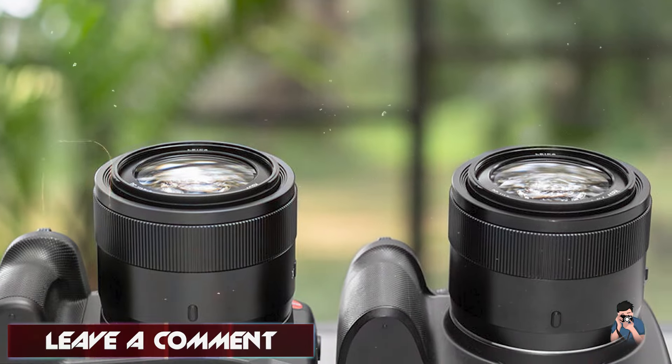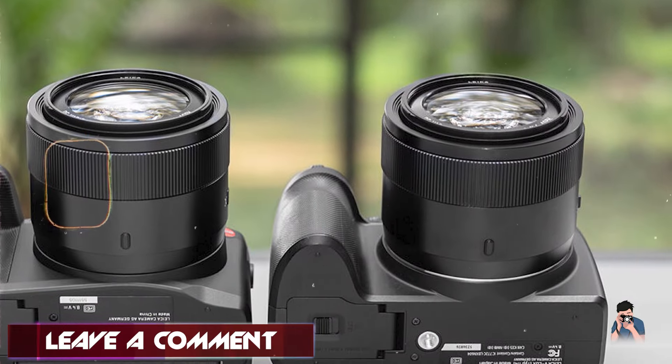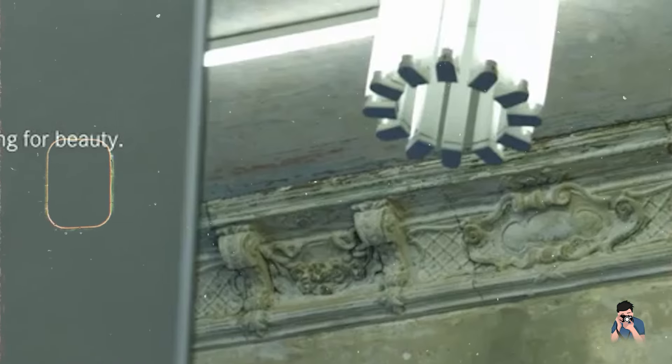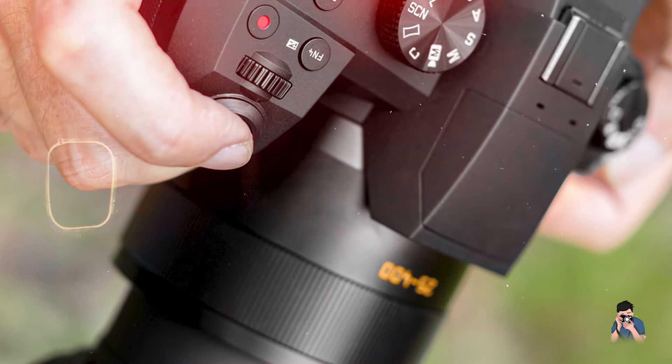The camera includes 5-axis optical image stabilization (OIS) for reducing camera shake and ensuring sharp handheld shooting. It offers a 2.36M dot OLED electronic viewfinder and a 3-inch LCD touchscreen for clear visibility and intuitive operation.